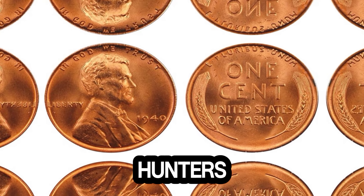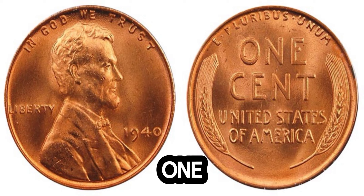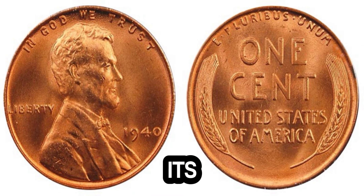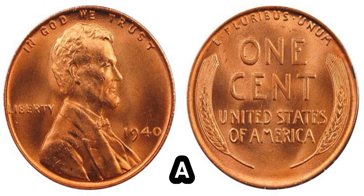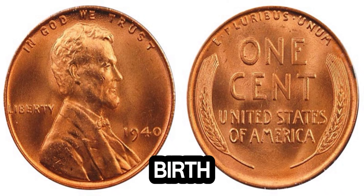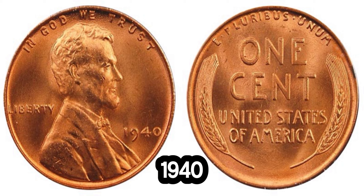Today we're diving into the fascinating world of rare coins — specifically the 1940 Lincoln penny making headlines with its staggering market value of $1.3 million. The Lincoln penny was first introduced in 1909 to commemorate the 100th anniversary of Abraham Lincoln's birth. Over the years, various design changes and minting errors have made some of these pennies incredibly rare and valuable. The 1940 Lincoln penny has a few unique characteristics that set it apart — it's not just any 1940 penny, but one struck with a mint error or made from a rare metal composition. Experts believe the rarest of these 1940 pennies were struck on leftover planchets intended for a different coin or made from a unique alloy, making the coin extraordinarily rare.